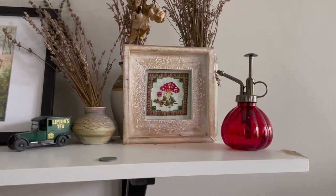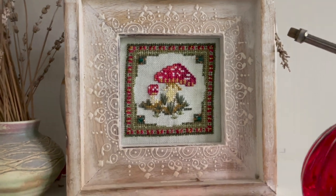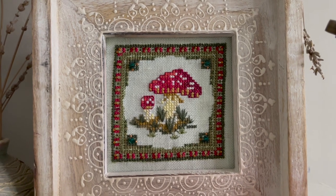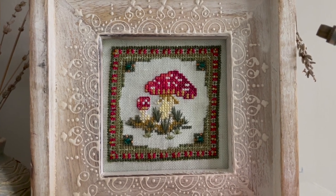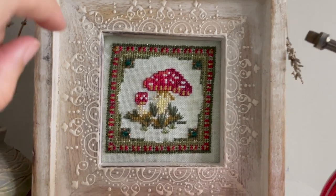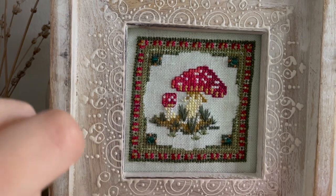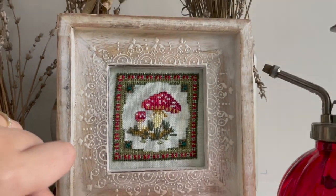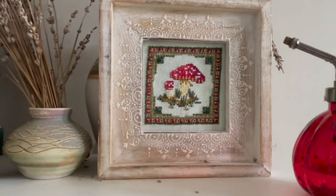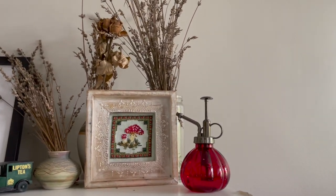This is another finished displayed piece — it's by Chatelaine Designs, one of their small pieces called Fly Agaric. I really liked this one; I learned a lot of techniques doing it. I learned beading for the first time, and there were some specialty stitches including Algerian crosses. This is one of those pieces where I happened to find the perfect frame for it, which is rare, and I really like its location here.